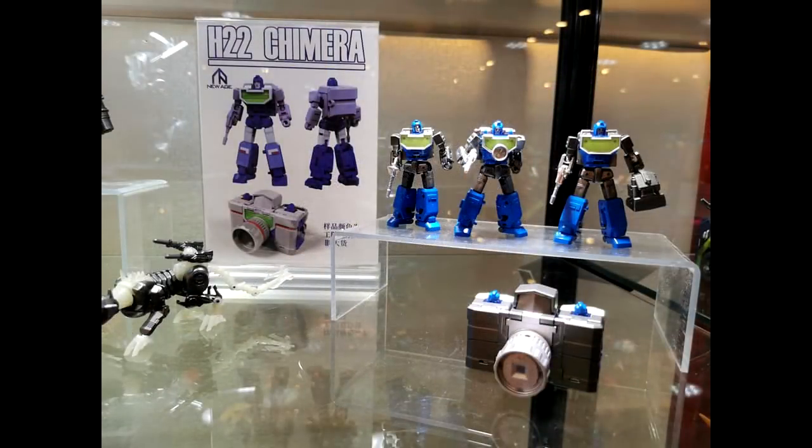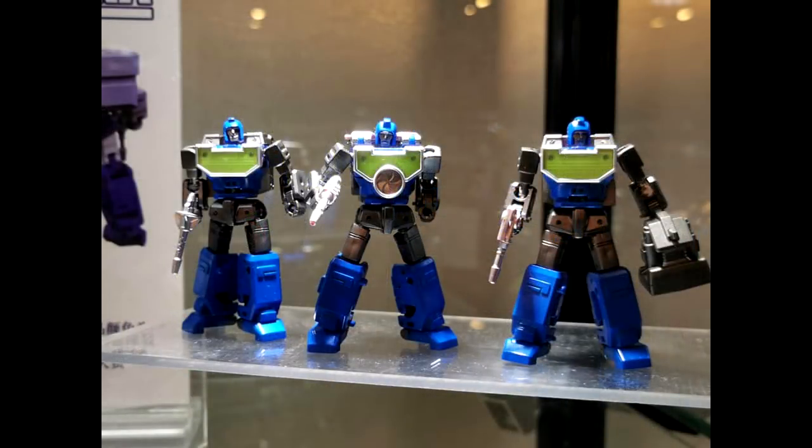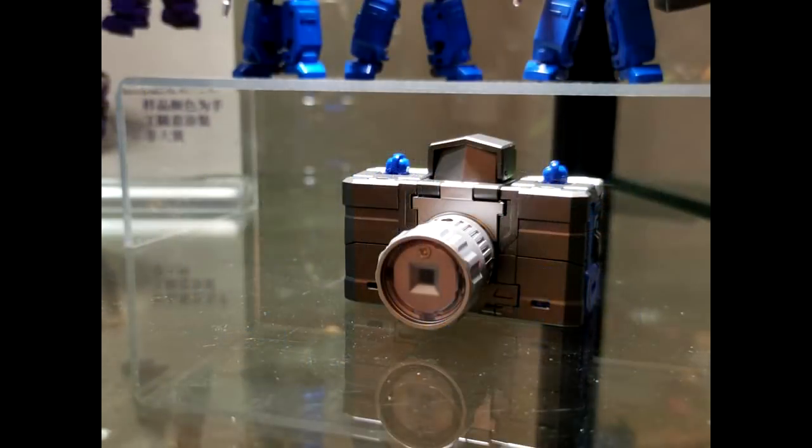They also showed us their Reflector — H22 Chimera — and it looks really awesome. I can't believe we're getting a Reflector in legend scale. They're going to combine to form the camera and everything. Looks pretty far along, nice colors for the robot modes. This is their Reflector, H22 Chimera — very nice.